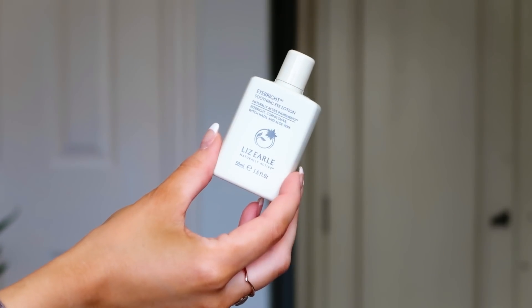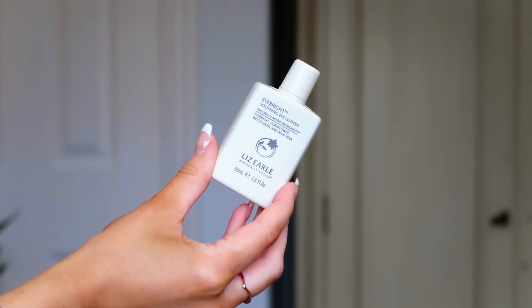First up we've got Lizelle — a very good place to start. This is the Eye Bright Soothing Eye Lotion: a gentle herbal lotion to soothe and refresh tired, puffy eyes and remove light eye makeup. You pop it on a cotton pad and leave it over your eyes for five to ten minutes. I get really puffy eyes in the morning, so I'm going to give this a whirl. It's 50ml — a really lovely size. Big thumbs up for day one!